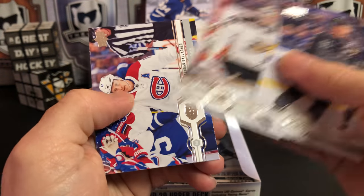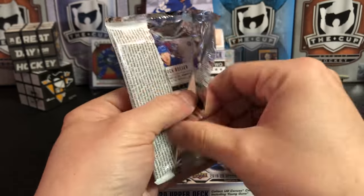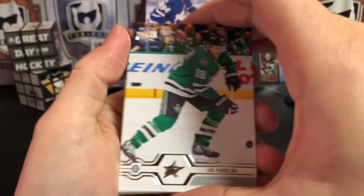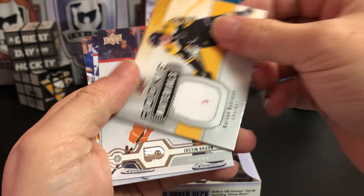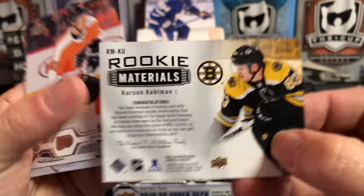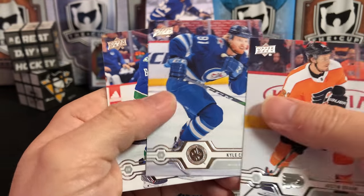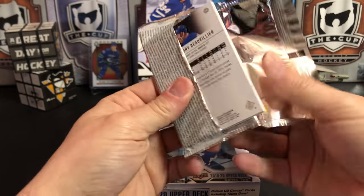Steven Stamkos, John Gibson, and Brendan Gallagher. Joe Pavelski, Milan Lucic, and we've got a Rookie Materials of Carson Kuhlman — a little loose red thread there, being worn by the featured player, so not game used, but still cool. Justin Braun, Cal Clutterbuck, and Brock Boeser, who recently suffered an injury. It's a shame because that Vancouver team is a fun one to watch.